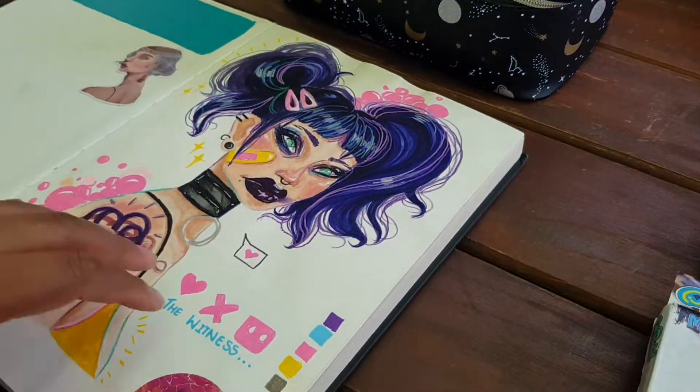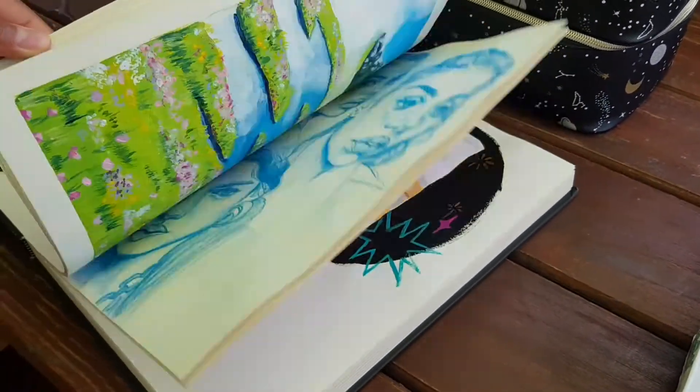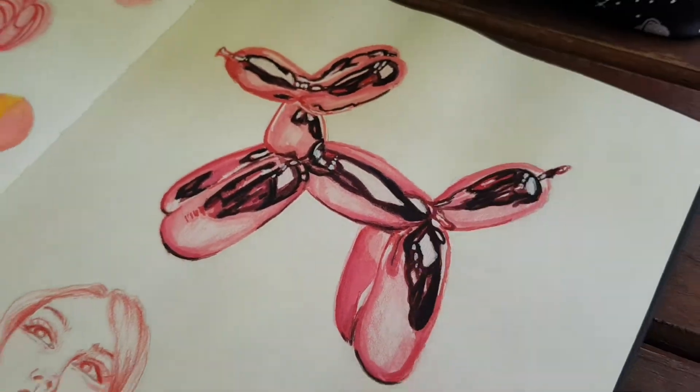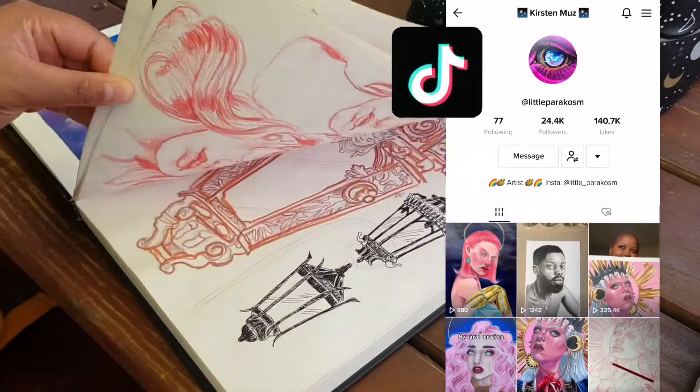Here is a sneak peek inside of Little Paracosm's art sketchbook, and if you haven't checked her out before I definitely recommend you do. Here is her Instagram and her TikTok handles.